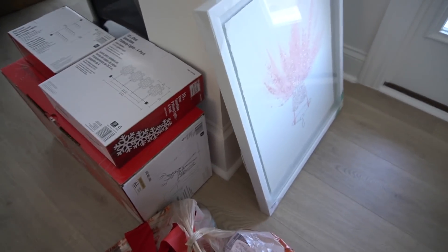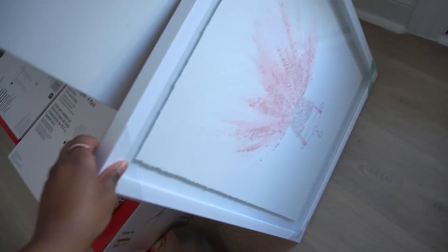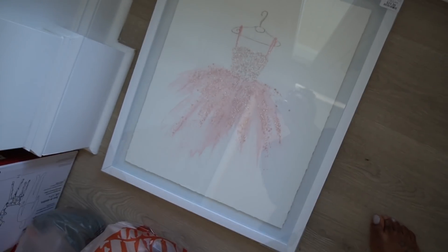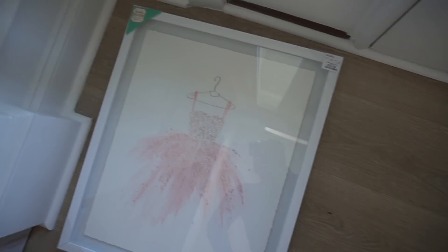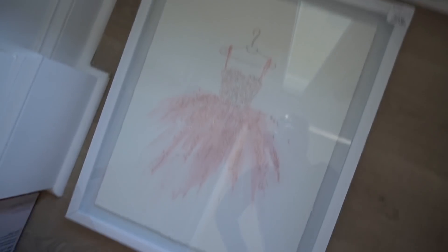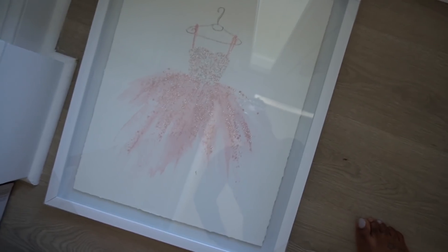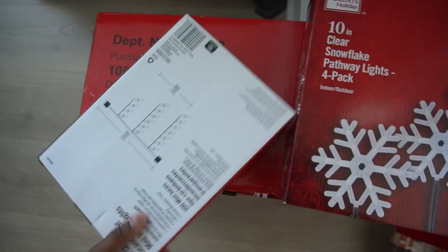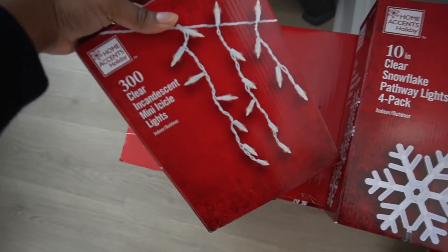We just got home and I wanted to do a quick little haul. We went to HomeGoods and I got some artwork that I thought would be perfect above the toilet in Briella's bathroom — it's like a little ballerina outfit and it's going to look so cute with the pink shower curtains. And then we went Christmas crazy at Home Depot — we got some snowflakes and snowflake lights.